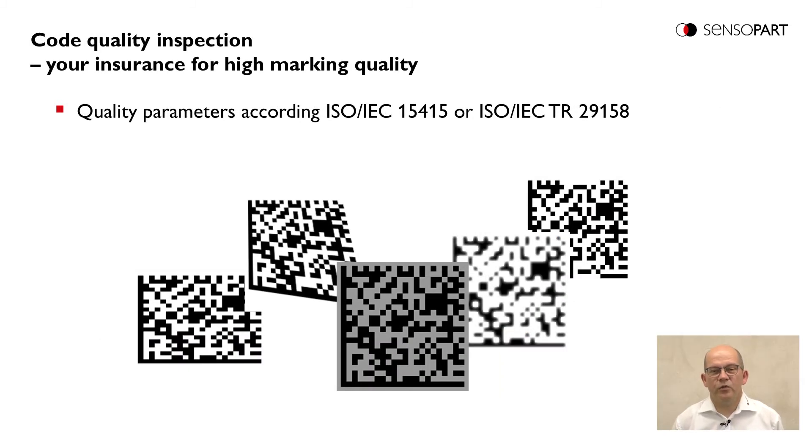Beside code reading, the Viser CodeReader is able to grade the quality of codes. This can be done according to standardized quality parameters per ISO IEC 15415 or ISO IEC TR 29158.